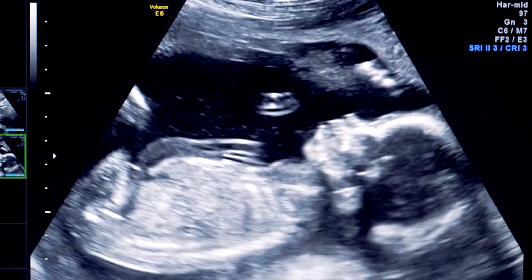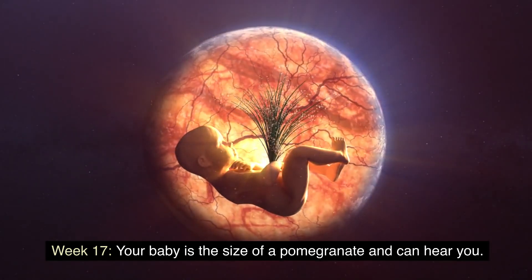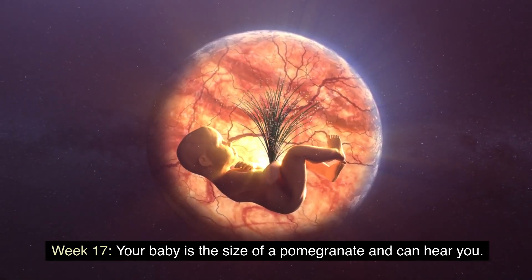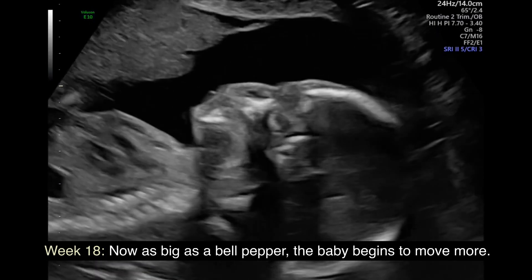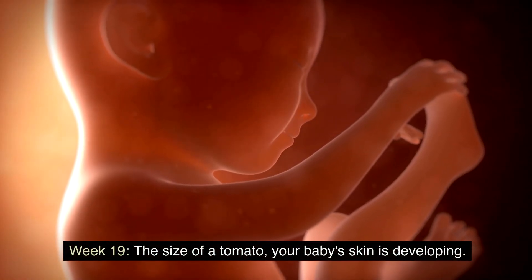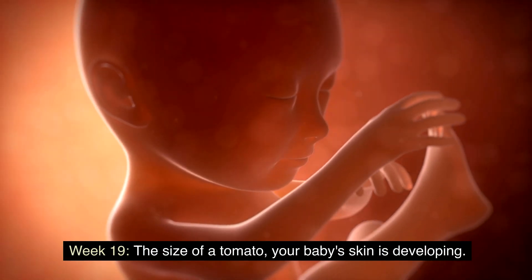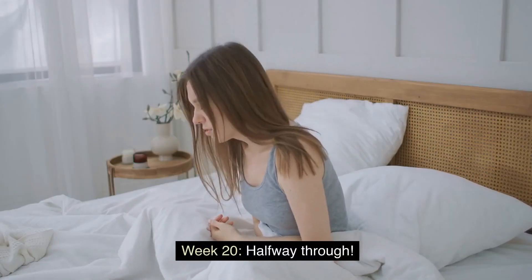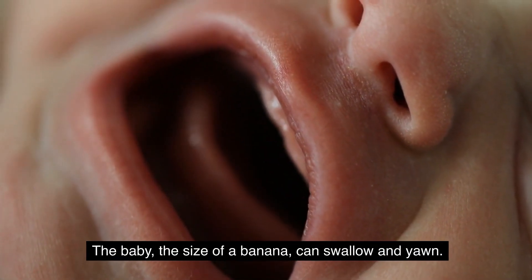Weeks 17 to 20: getting bigger. Week 17: your baby is the size of a pomegranate and can hear you. Week 18: now as big as a bell pepper, your baby begins to move more. Week 19: the size of a tomato, your baby's skin is still developing.